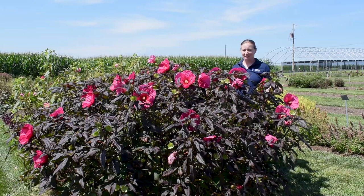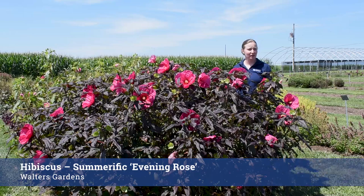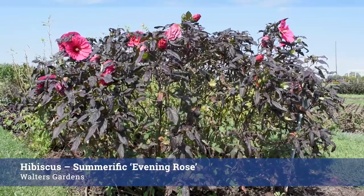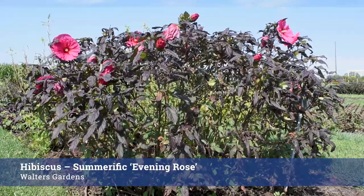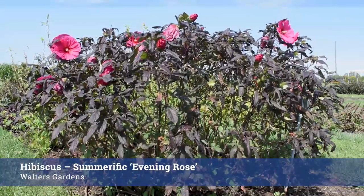I'm standing amongst this hardy hibiscus Summerific Evening Rose, and yes, this plant is probably four and a half feet tall — I'm only 5'2". It's wonderful. It has this really great dark foliage and a wonderful magenta flower, and it is, true to its name, prolific.